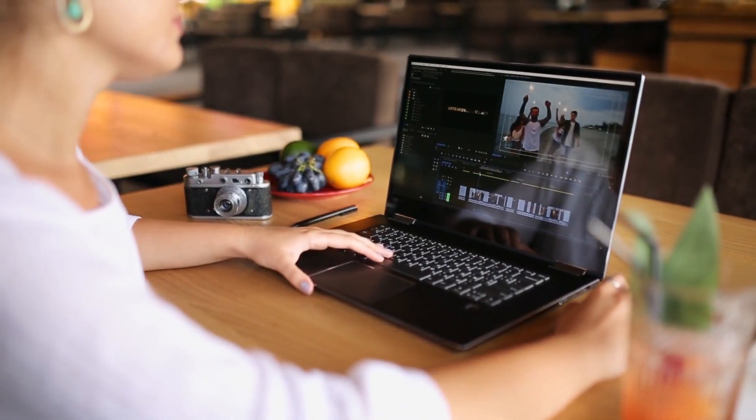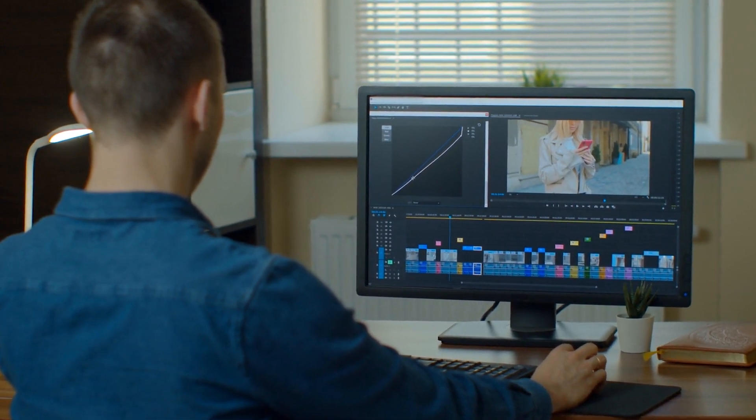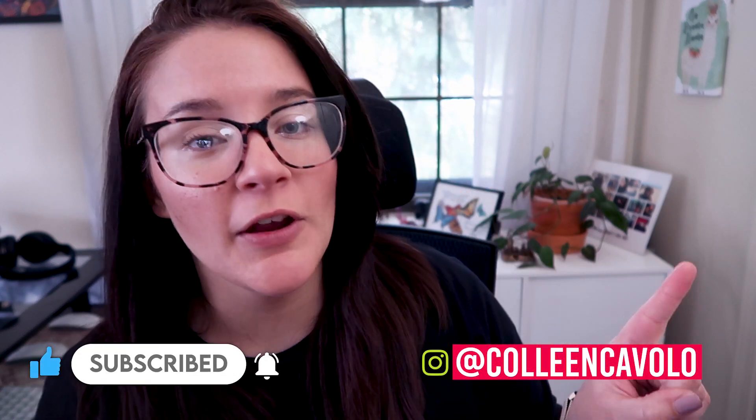So there you have it — I'll leave it at that. Let me know your thoughts below if you are using any of these tips to currently grow as a video editor. If you have your own tips on how to improve video editing, I would love to hear about them, so definitely comment below. And if you haven't already, check out this other video to improve as a video editor. Thank you to my team — I am Colleen, and I will catch you guys in the next video. Have the best one.